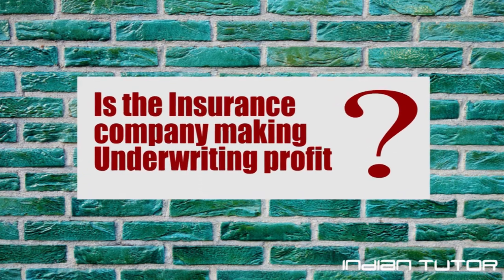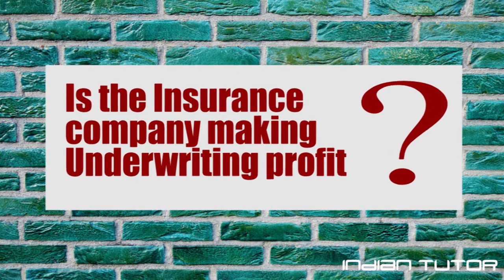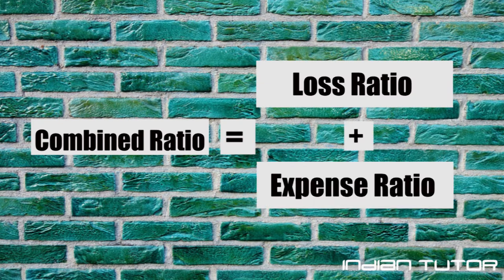If you want to find out if an insurer is making an underwriting profit using the financial statements, you would have to look at the combined ratio. A combined ratio is a combination of two ratios, namely the loss ratio and the expense ratio.